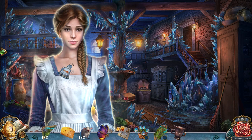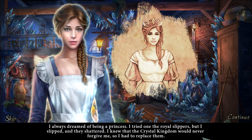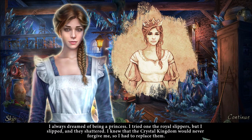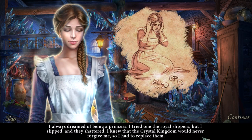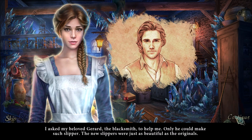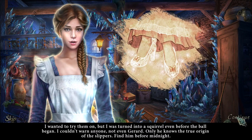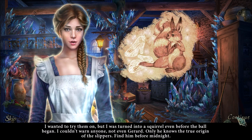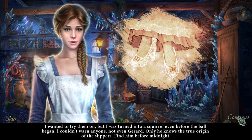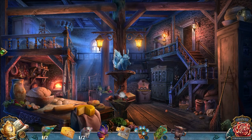So what is your story? How is this all your fault? I always dreamed of being a princess. I tried on the royal slippers, but I slipped and they shattered. I knew that the Crystal Kingdom would never forgive me, so I had to replace them. They slipped off your foot? Oh, Lucille — I know that's why they call them slippers, but that's not good. I asked my beloved Gerard the blacksmith to help me. Only he could make such slippers. The new slippers were just as beautiful as the originals. I wanted to try them on, but I was turned into a squirrel even before the ball began. I couldn't warn anyone, not even Gerard. Only he knows the true origin of the slippers. Find him before midnight. So the real slippers were swapped with fake slippers, causing all sorts of problems.